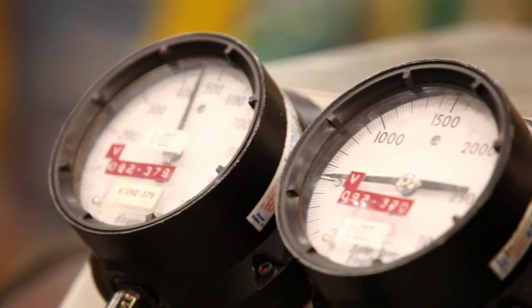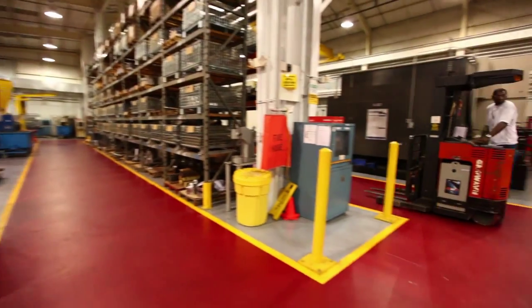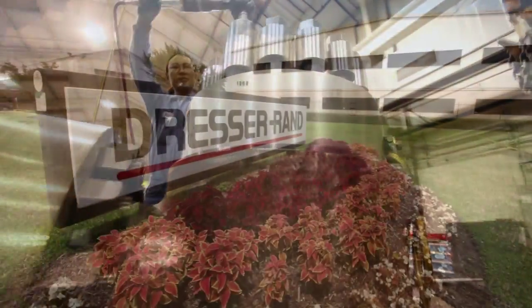For reliability, safety, quality, and service you can count on, choose Dresser Rand Gimple valves for your steam turbine protection needs.